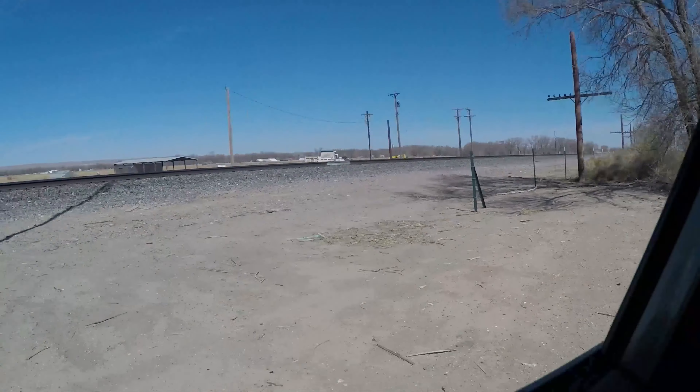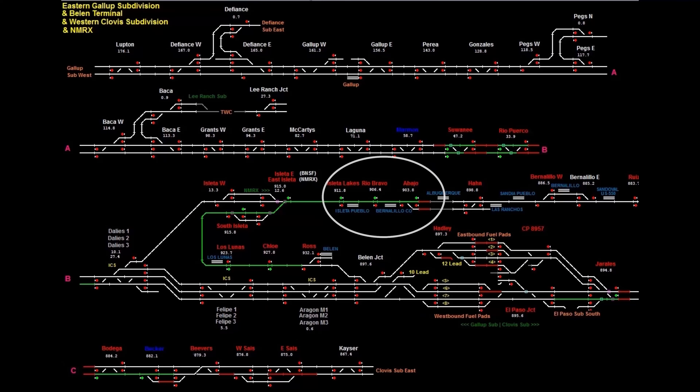After checking ATCS, I see that a train is headed towards Rio Bravo. A few minutes later, it passes that signal, and I know that I will see its light in a couple of minutes.